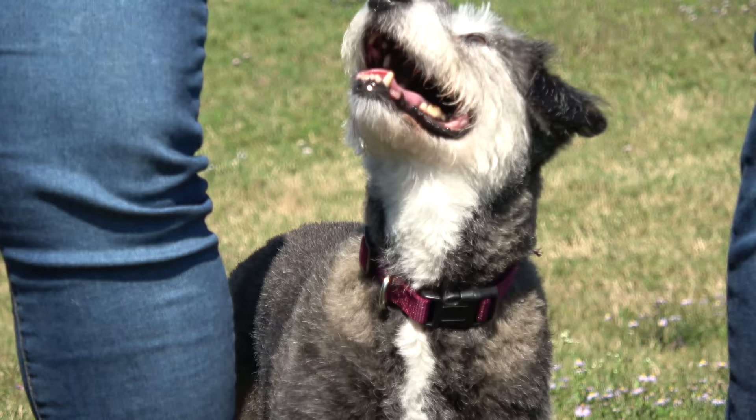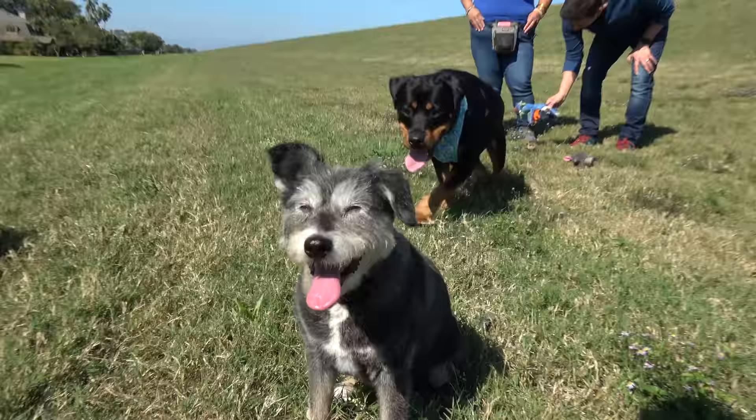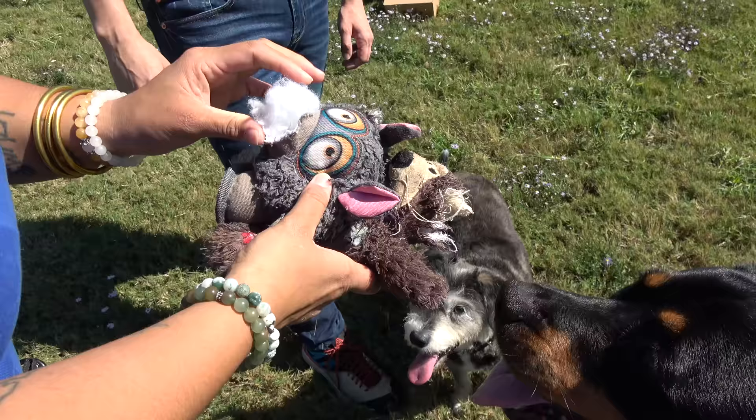Tell me about Brookie's personality. Brookie loves to play with toys. She loves to play fetch. She loves to play tug. And when left alone with toys, she loves to chew and take out the squeaker and kill it.